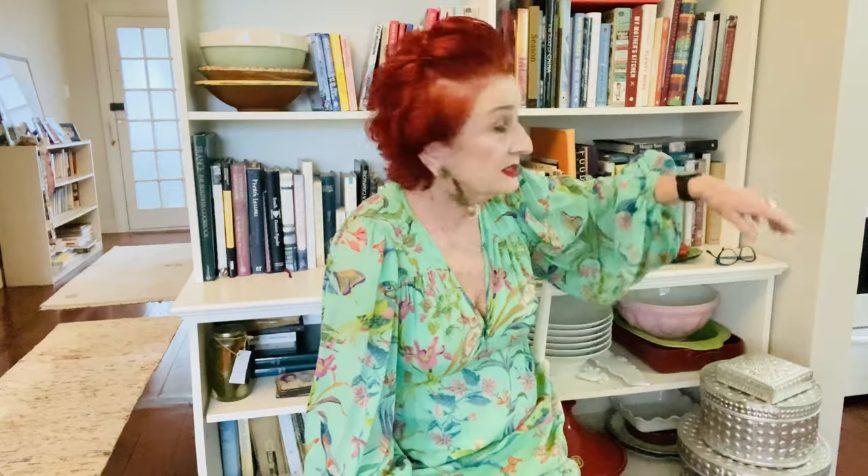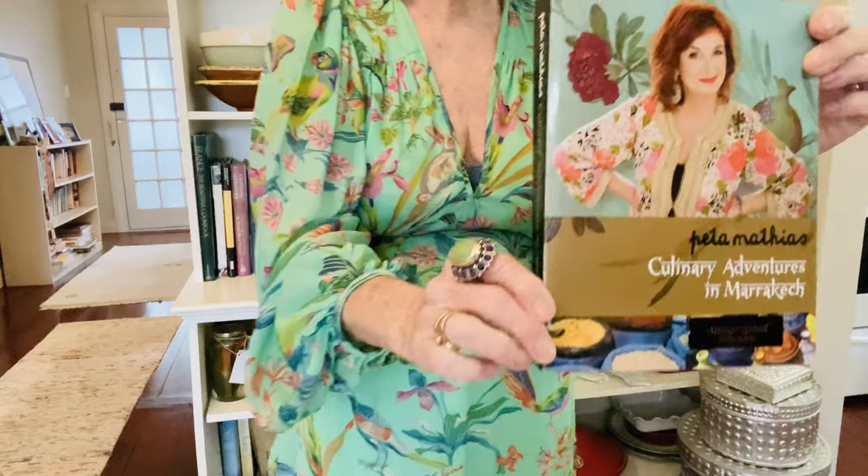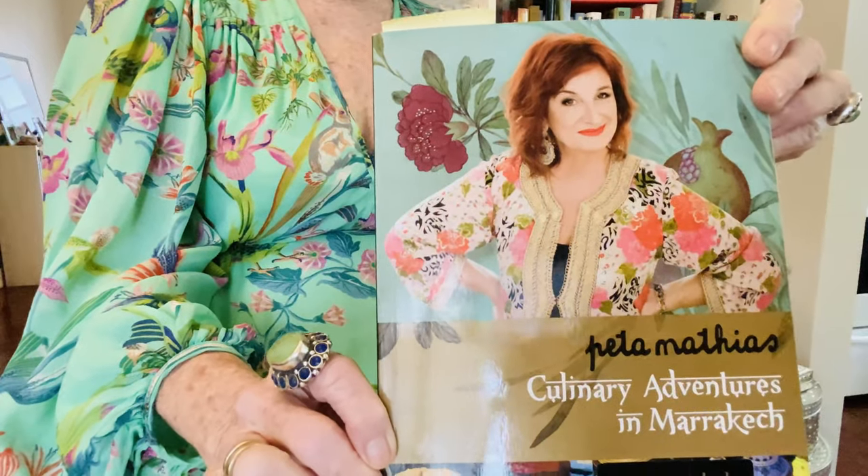So in another life, I would have been on my way to Morocco to host my culinary tour in Marrakesh. So I thought I would start my discourse on my favorite cookbooks by talking about Morocco, Moroccan food. Obviously the best book that was ever written about Moroccan food was written by — guess who — moi. And this is called Culinary Adventures in Marrakesh.